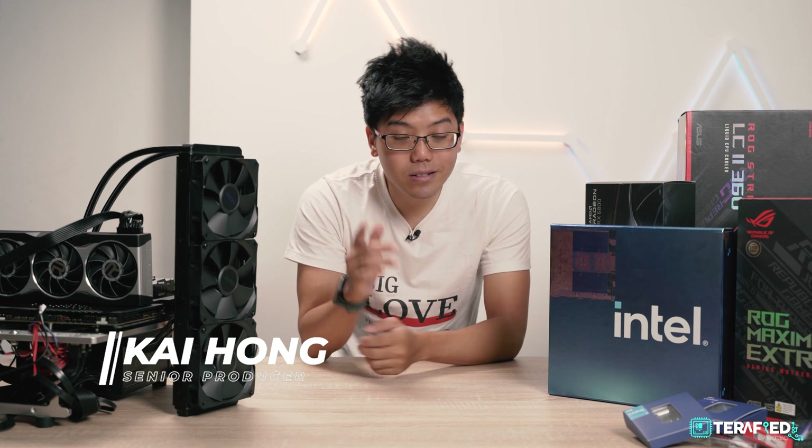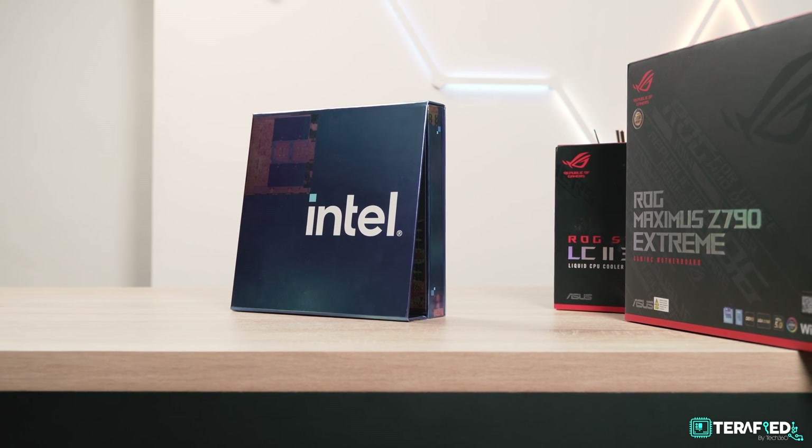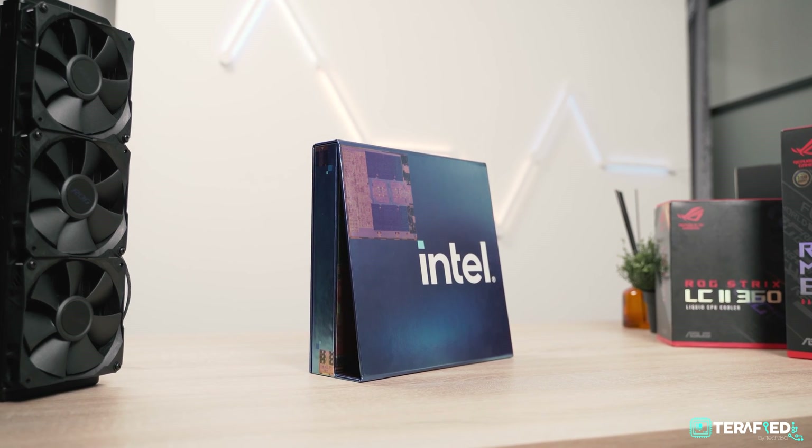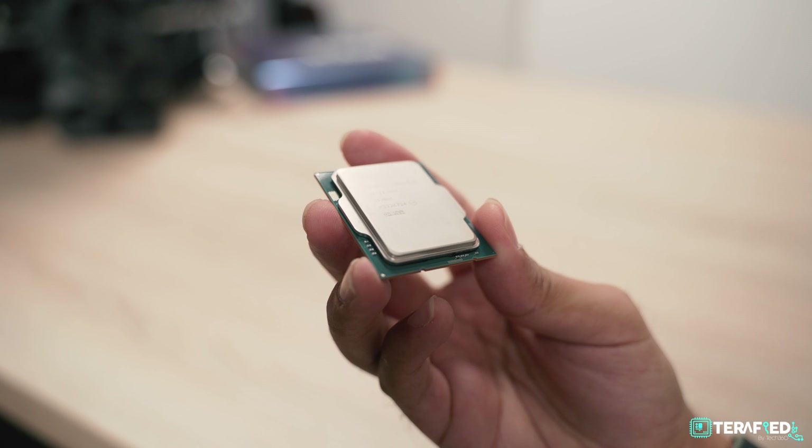Raptor Lake is here and it's honestly really surprising. Intel is back in the game. We had the opportunity to check out the latest Intel Core i5-13600K and Intel Core i9-13900K and the results are pretty phenomenal.